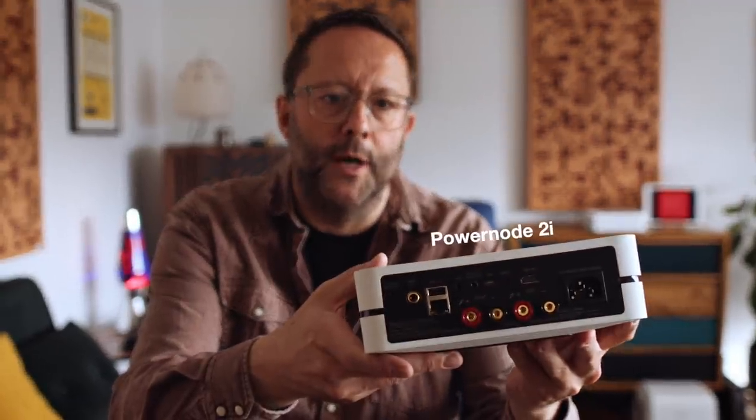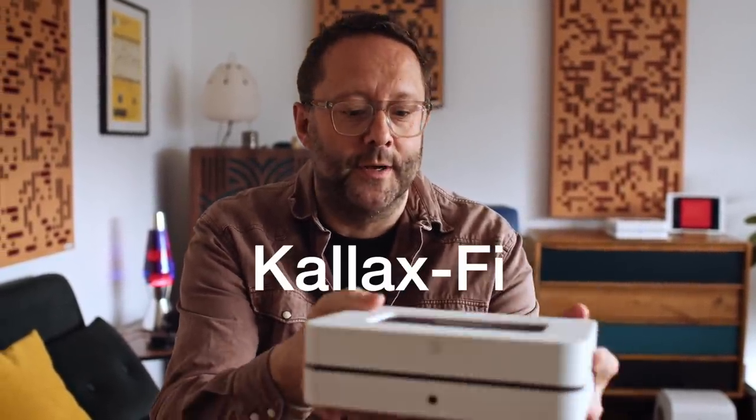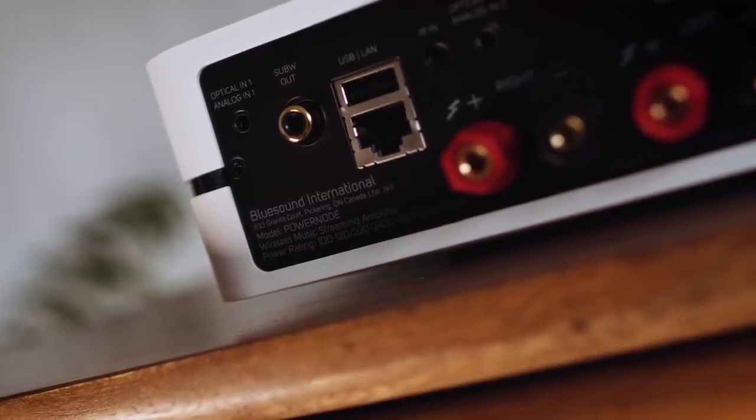The Bluesound Powernode 2i — it's got Marie Kondo minimalism written all over it. I reviewed this in February of last year. We don't need a hi-fi rack, there is very little cable salad coming off the back, we just add loudspeakers. It's KallaxFi, so it'll fit inside a Kallax cube. And it's also what I call FutureFi, because it's an integrated amplifier with a streaming DAC built in.